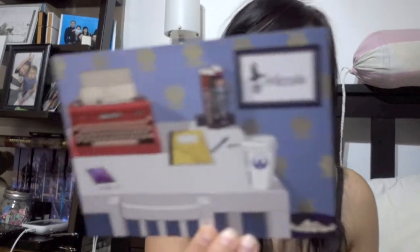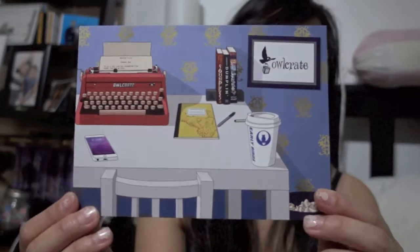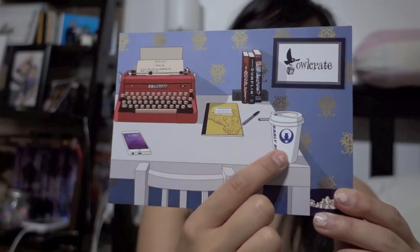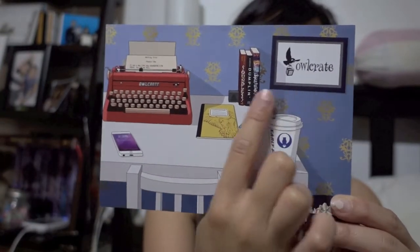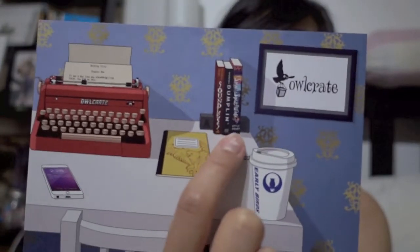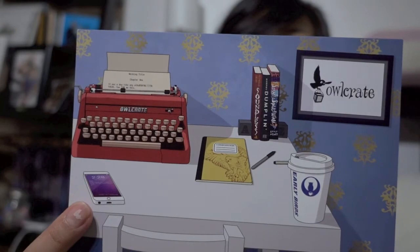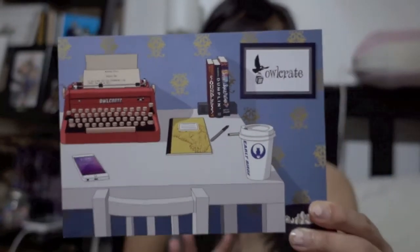Oh, it's cute! So the card of the month is actually pretty cute. You can see it's this card right here — there's a typewriter, a notebook, a coffee, a little photo right there, and some old books featured in their boxes with an Apple phone right there.